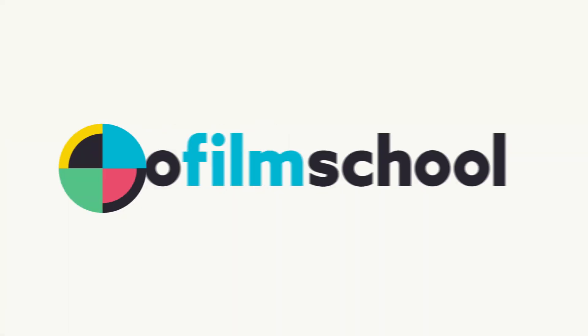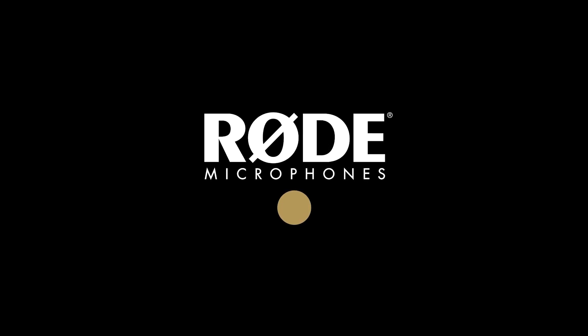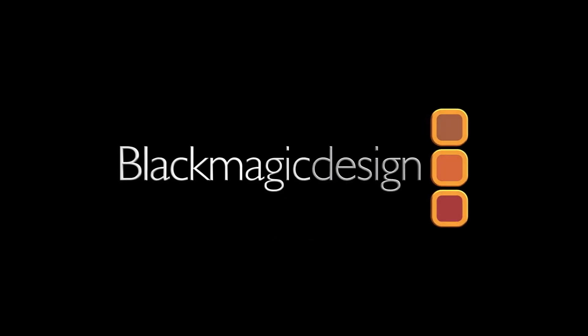Knoll Film School's coverage of NAB 2019 is brought to you by Rode Microphones, the choice of today's creative generation. SIRP, simple portable motion control. Blackmagic Design, creating revolutionary solutions for film, post-production, and television.